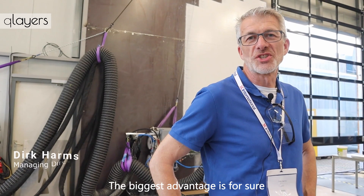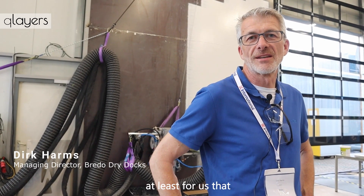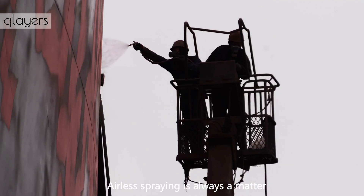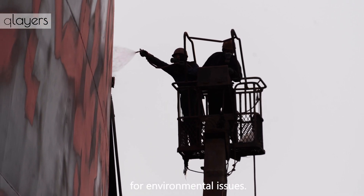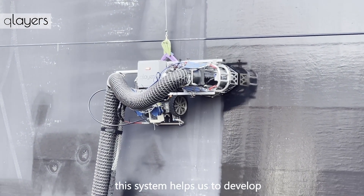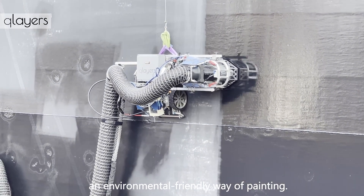The biggest advantage, at least for us, is that it's nearly emission-free coating of vessels. Airless spraying is always a matter for environmental issues, and we really hope that this system helps us develop an environmentally friendly way of painting.